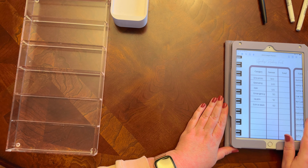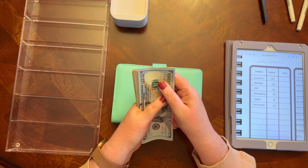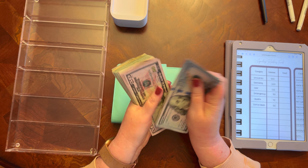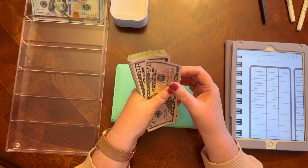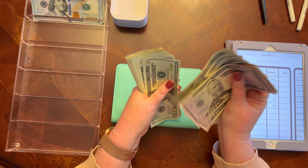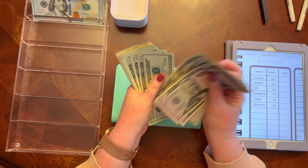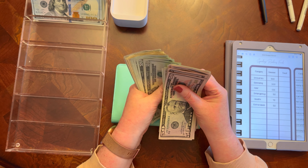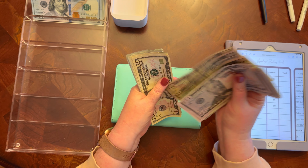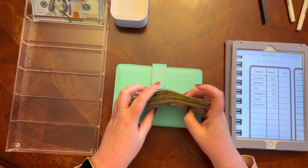Moving that over, getting my priority one binder, let's count the money. $1,940 is what we're looking for. One, two, three, four, five, six, seven, eight, nine — $1,000. Fifty-one, fifty-two, fifty-three — counting up through $1,940. That's a lot of cash.